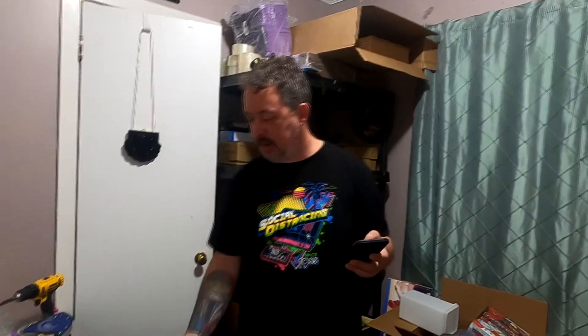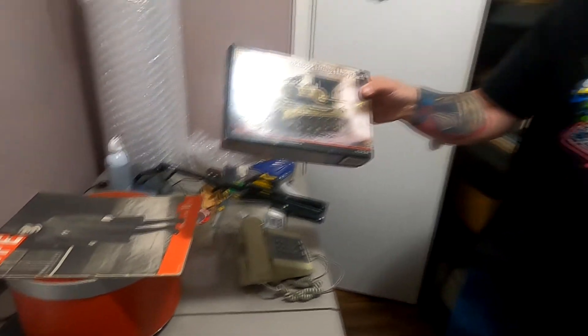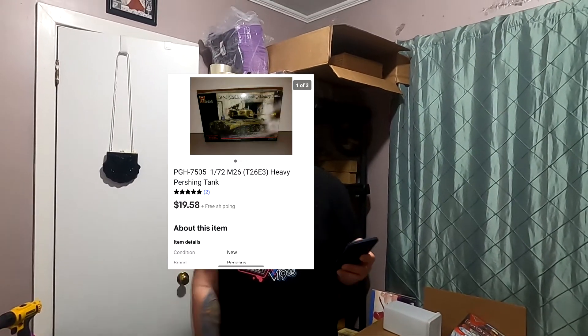This guy is a model — it's a Pegasus, a heavy plastic tank as you can see. $19.58 free shipping. I think this is one of the ones with about $5 in it, so we'll make fair money on it — just nothing spectacular.